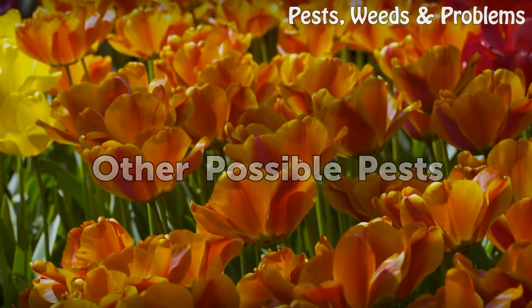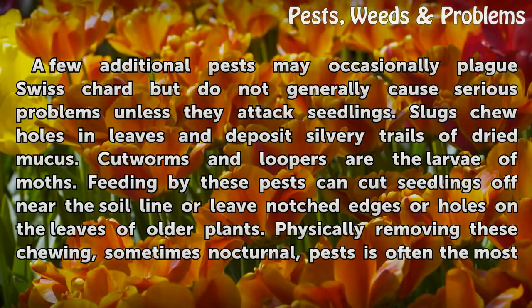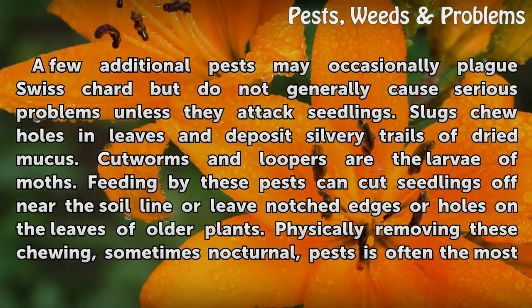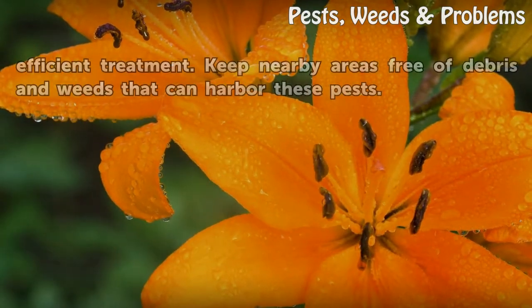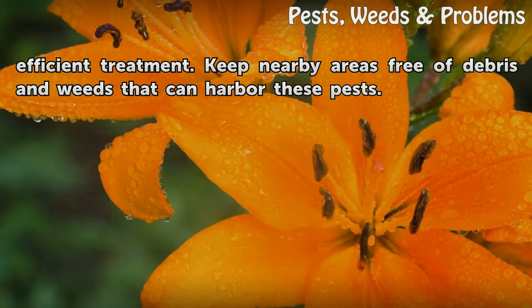A few additional pests may occasionally plague Swiss chard but do not generally cause serious problems unless they attack seedlings. Slugs chew holes in leaves and deposit silvery trails of dried mucus. Cutworms and loopers are the larvae of moths. Feeding by these pests can cut seedlings off near the soil line or leave notched edges or holes on the leaves of older plants. Physically removing these chewing, sometimes nocturnal, pests is often the most efficient treatment. Keep nearby areas free of debris and weeds that can harbor these pests.